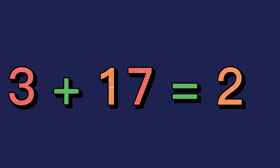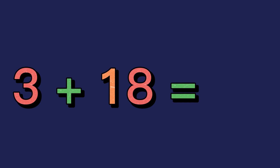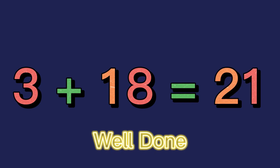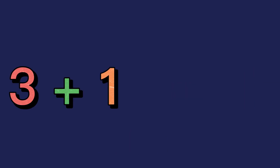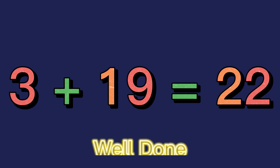3 plus 16 equals 19. Well done! 3 plus 18 equals 21. Well done! 3 plus 19 equals 22. Well done!